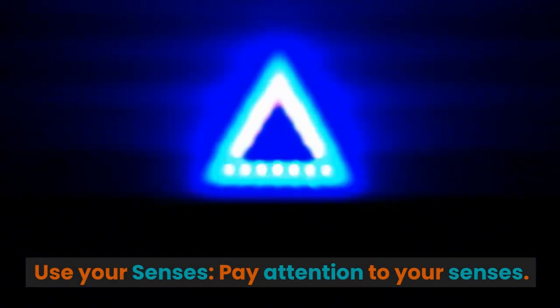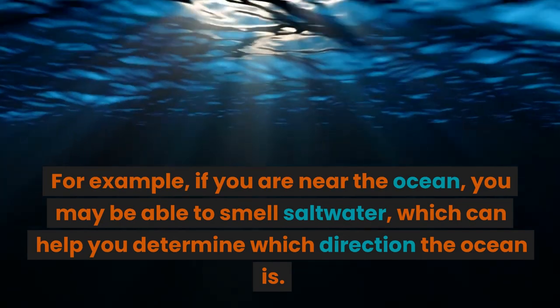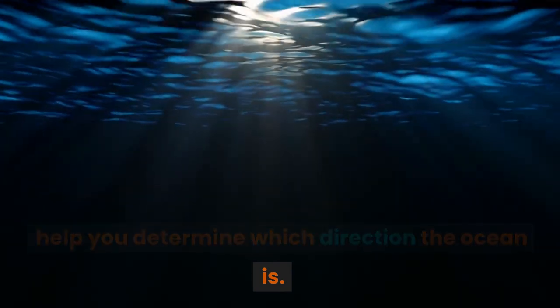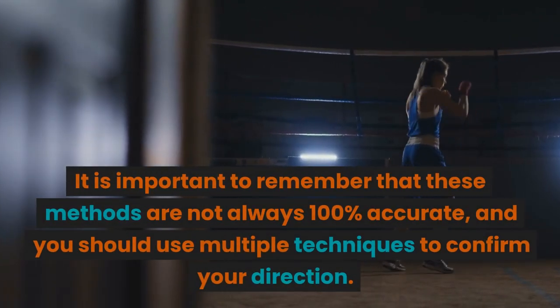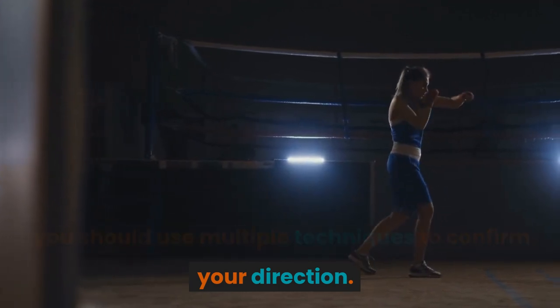Pay attention to your senses. For example, if you are near the ocean, you may be able to smell salt water, which can help you determine which direction the ocean is. It is important to remember that these methods are not always 100% accurate, and you should use multiple techniques to confirm your direction.